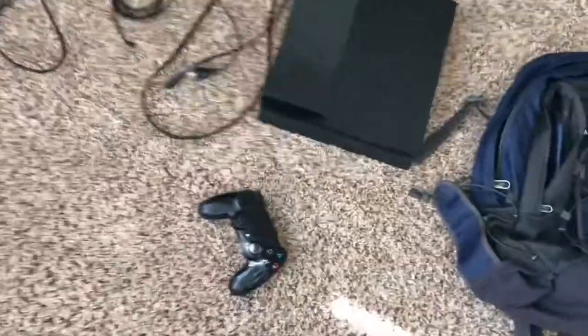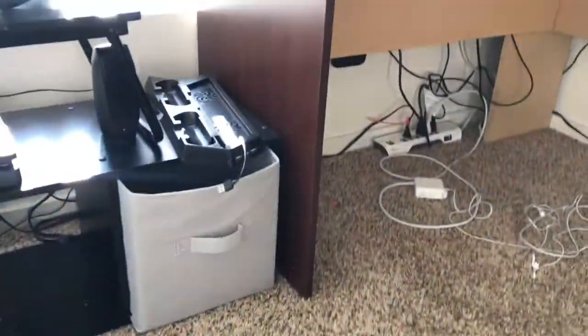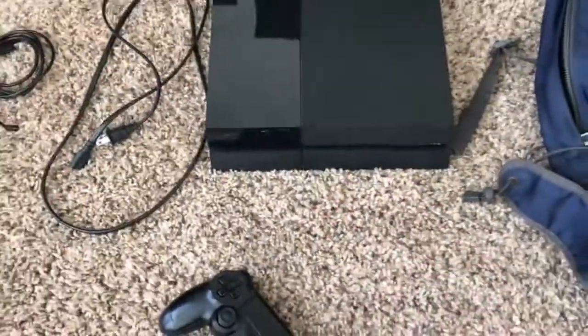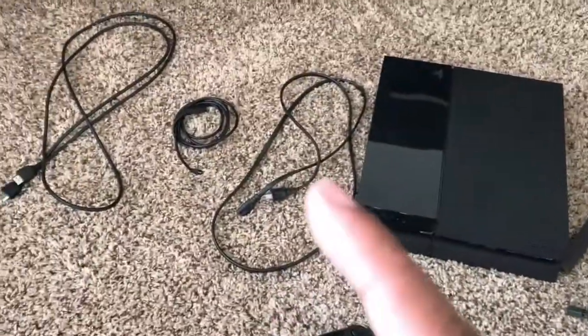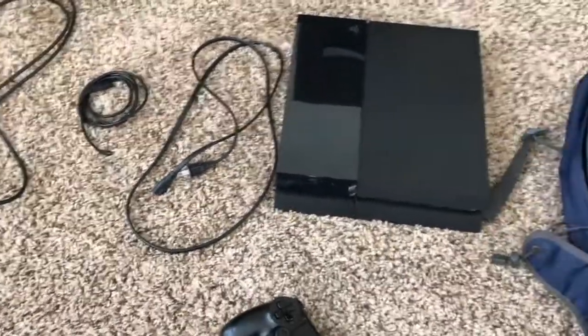Welcome back to the channel. This is never gonna be a vlog, just a quick video. My PS4 is out and not on its cooling station because I'll be trading it in for a PS4 Pro. I'm just making sure I have everything I need to trade it in at GameStop — they told me HDMI wire, the system, a controller, a charger, and the power adapter.